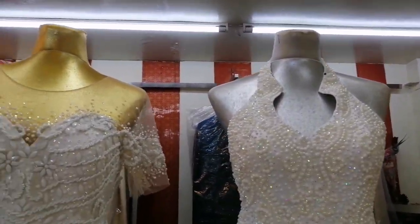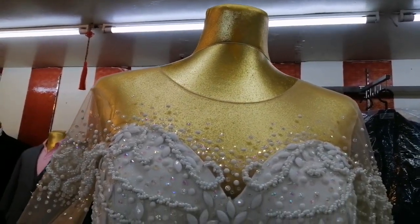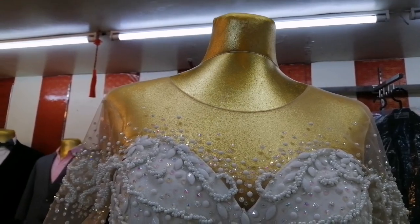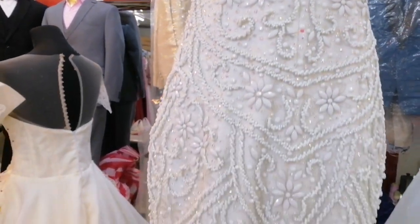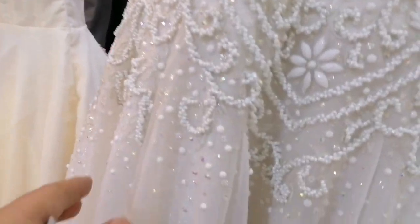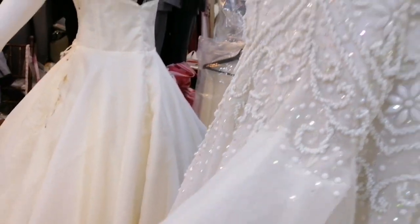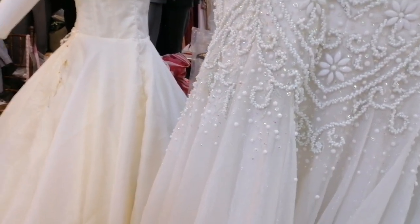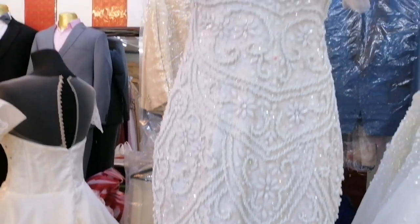If you prefer something more affordable, this one is lower priced. This gown has borda embroidery but the fabric is lighter and not too heavy. It's 10,000 pesos. The fabric used is called Siyantong silk — and this other one is Taiwan fabric. 10,000 pesos for this one.